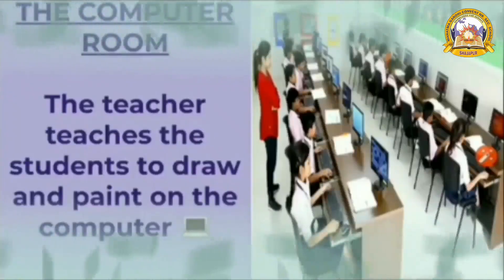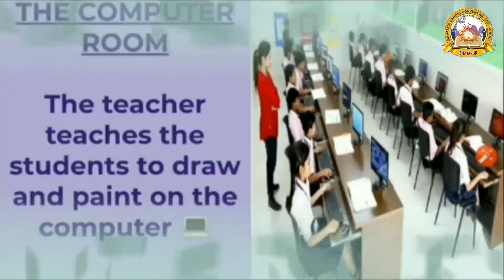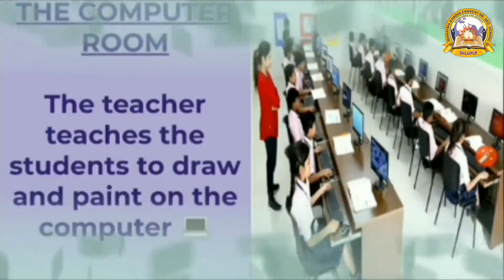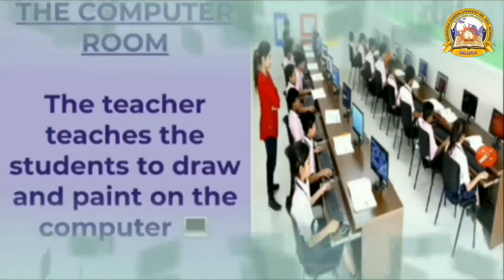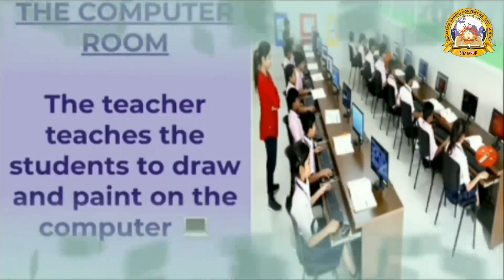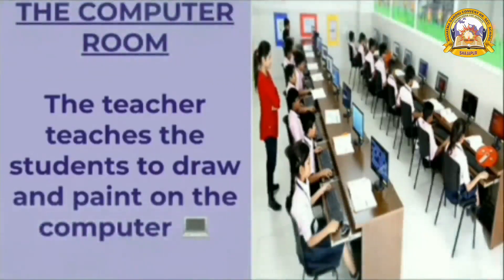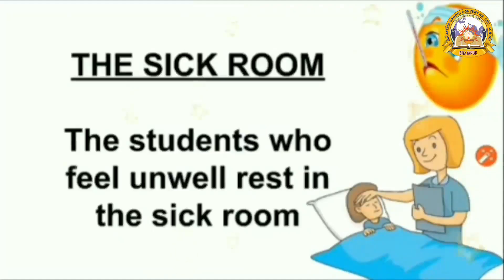Then next is the computer room. You love to go to the computer room. There, the teacher helps the students to draw and paint on the computer. You all love to paint on the computer.